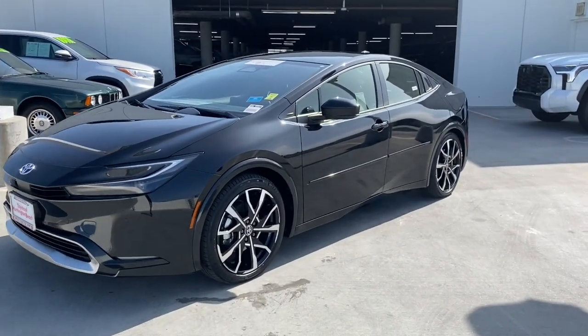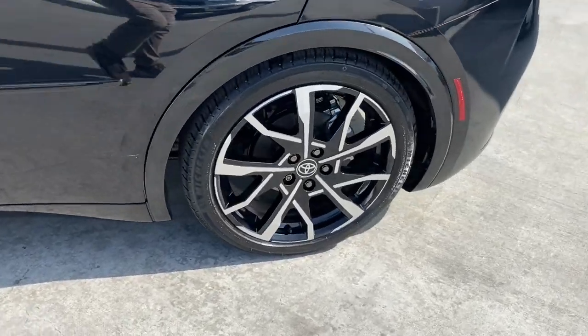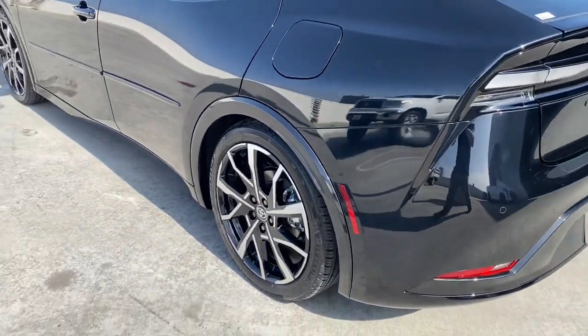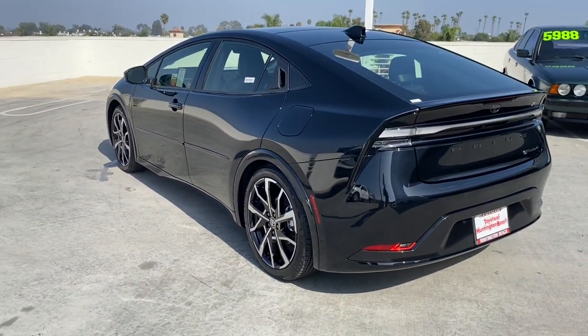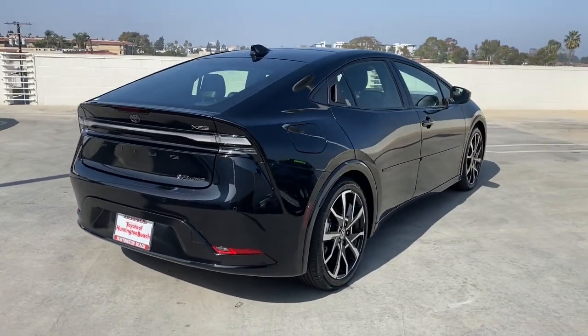Hop into the 2024 Toyota Prius Prime. With less than 5,000 miles on the odometer, this vehicle provides excellent value. Check out the innovative design and versatile style of this Prius Prime plug-in hybrid.